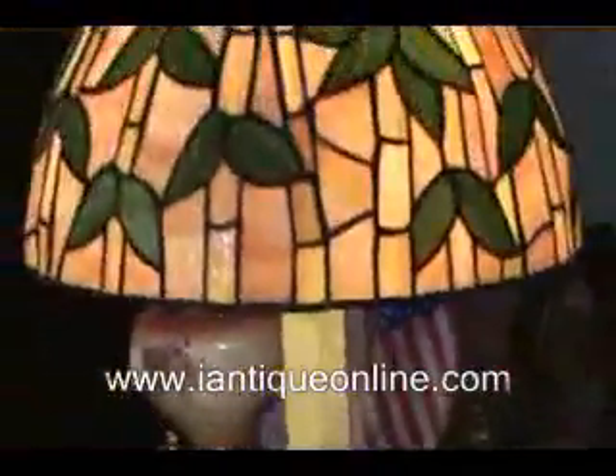The leaded shade also has the green leaves with the beige, caramel colored background. Notice the finial — how it is carved and also is art deco.